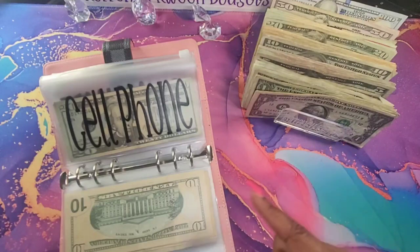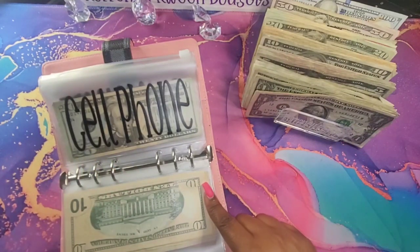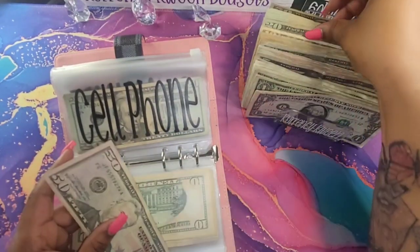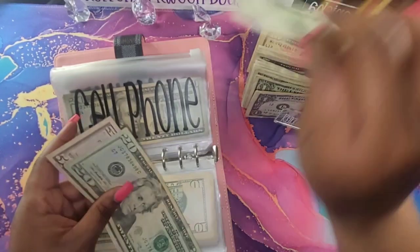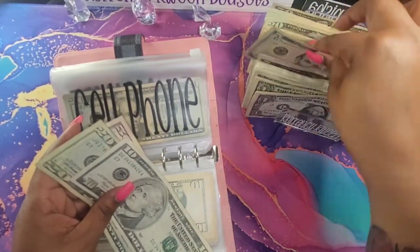So we're going to move on into my cell phone. Cell phone is going to get $85. So let's do $50, $20 — that's $70 — $80, and $85.